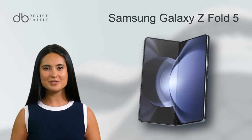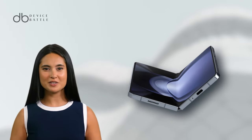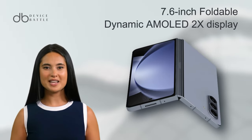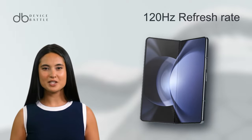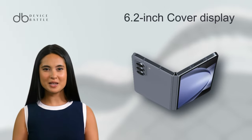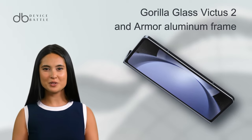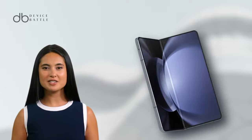And what about the Samsung Galaxy Z Fold 5? Launched on August 11, 2023, it showcases a 7.6-inch foldable Dynamic AMOLED 2X display with 120Hz refresh rate and HDR10+. Its 6.2-inch cover display is equally impressive. The device features Gorilla Glass Victus 2 and an armor aluminum frame for enhanced durability and stylus support, adding functionality.